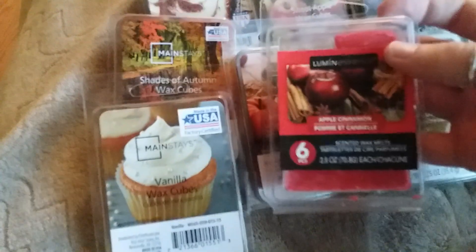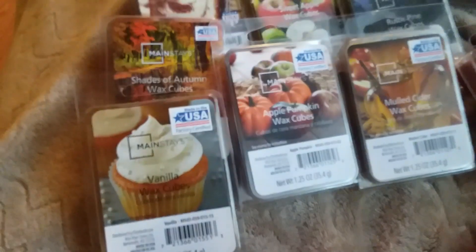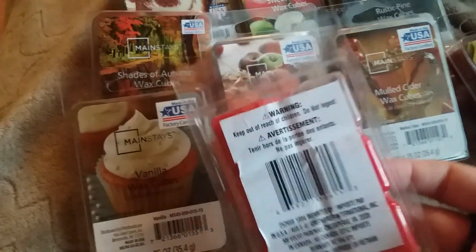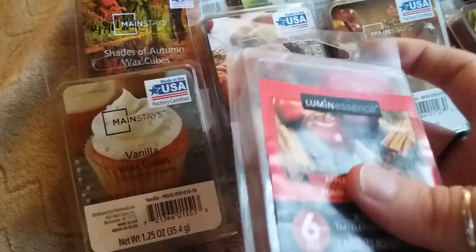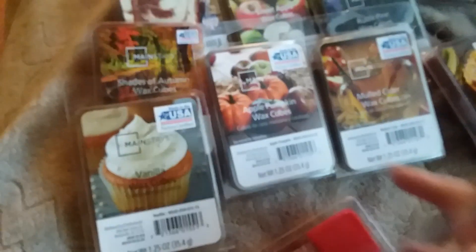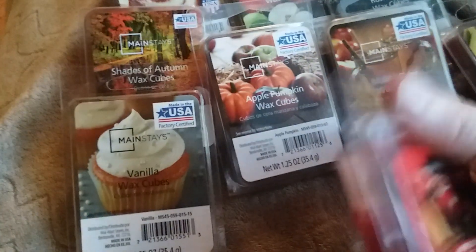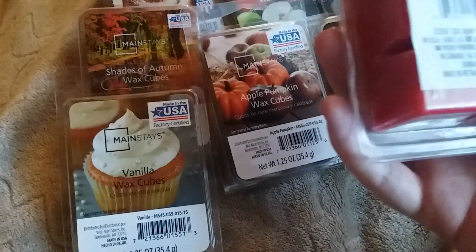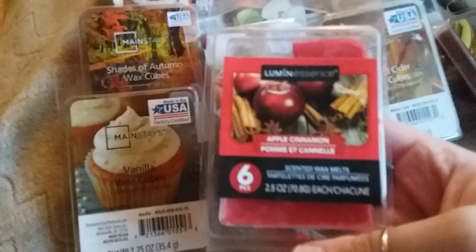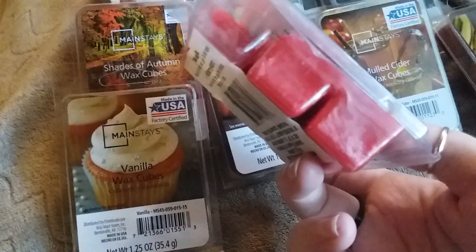Then I picked up the Apple Cinnamon. I get the candles in this scent and they actually work pretty well — they burn completely all the way, all the wax, at least in my experience. These aren't super strong, but this one is definitely stronger than the Maple Pumpkin. This one isn't too bad — it's a light scent, but it's alright. I probably wouldn't repurchase this one either. I like it in the candle form better.